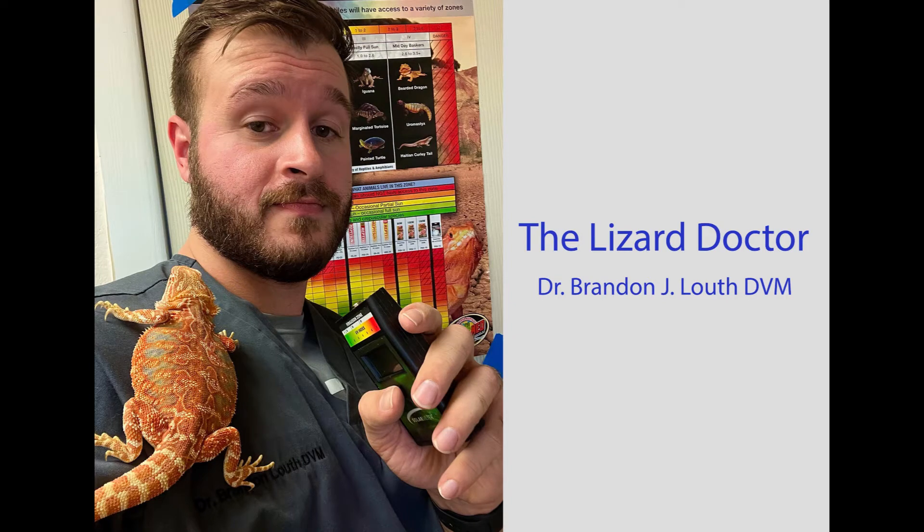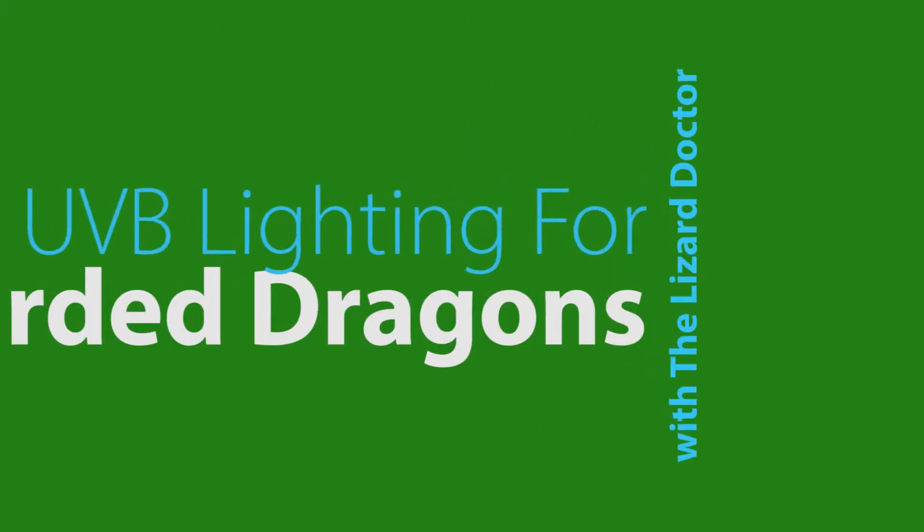Hey y'all, I'm Dr. Brandon J. Loth, the Lizard Doctor, and today I'm going to be talking to you guys about UVB for bearded dragons.